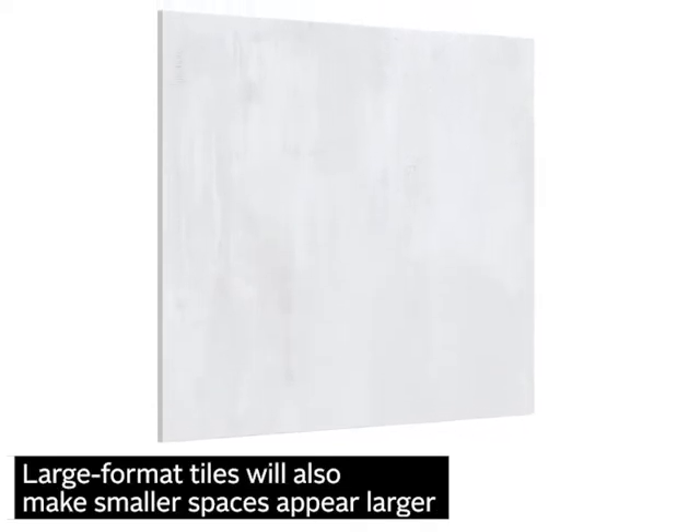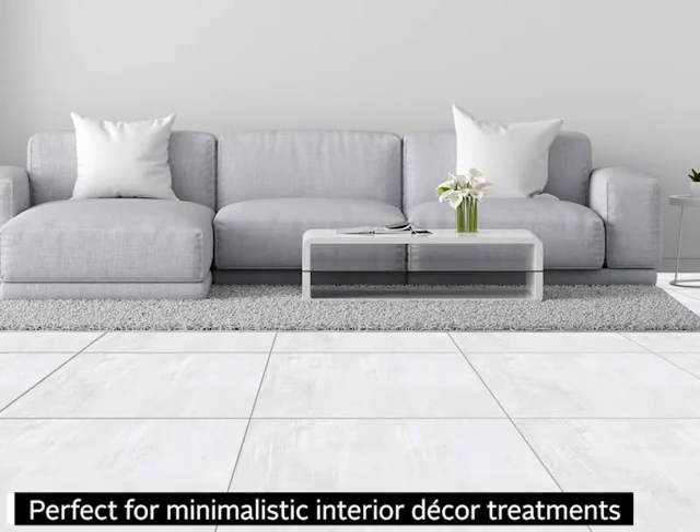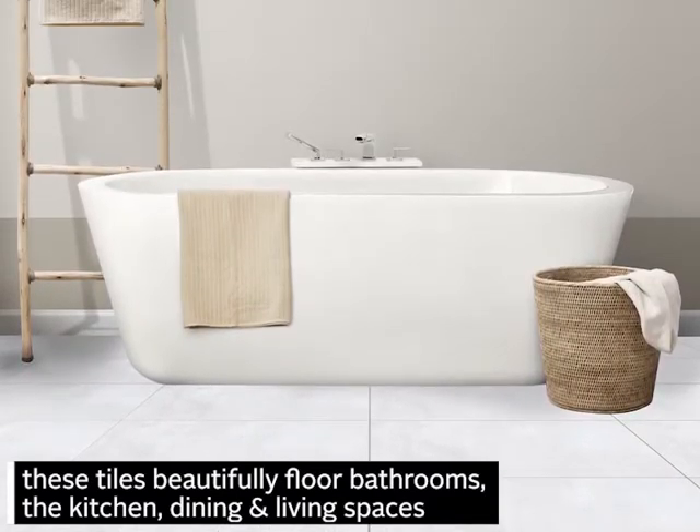Large format tiles will also make smaller spaces appear larger. Perfect for minimalistic interior decor treatments. These tiles beautifully floor bedrooms, bathrooms, the kitchen, dining and living spaces.